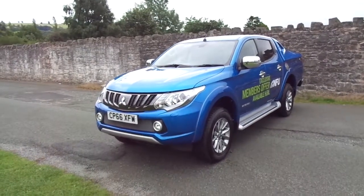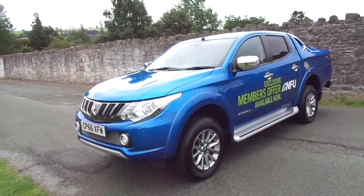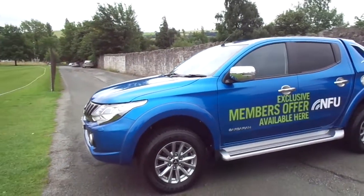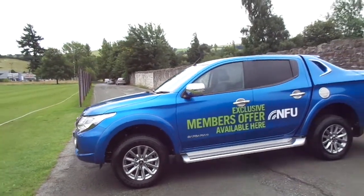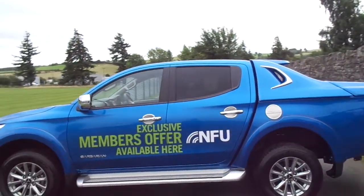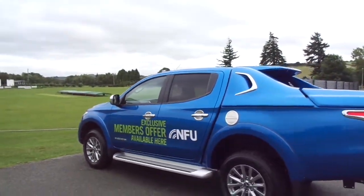Hello and welcome to JT Hughes. Today I'll be showing you around one of our ex-demonstrator Mitsubishis. This one is the Mitsubishi L200 Barbarian, first registered in 2016 on a 66 plate. As you can see, this one comes in metallic blue, which is the all-popular colour at the moment.